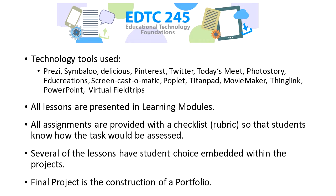The technology tools used in EdTech 245 include common tools like Prezi, Symbaloo, Pinterest, and Photo Story. Every lesson was presented in a learning module, which I'll show you in a moment. Every assignment had a checklist so students knew exactly what they had to do — very similar to a rubric. We tried to include student voice in the projects, and their last course included the construction of a portfolio, a show-your-work type of opportunity.